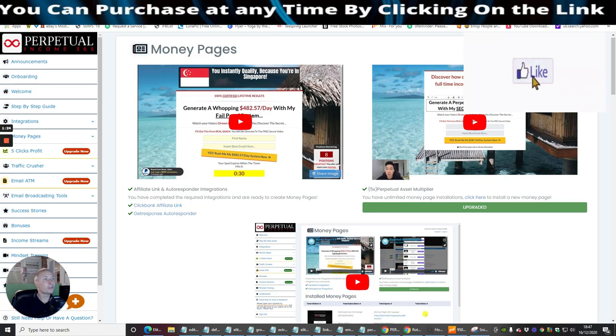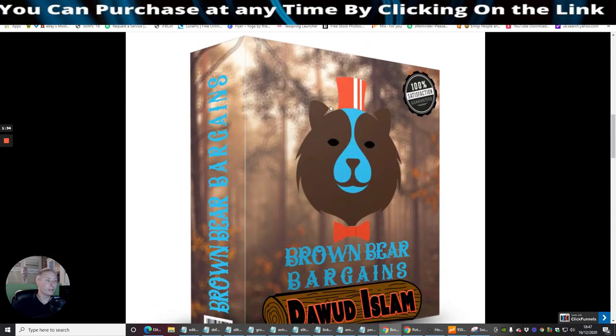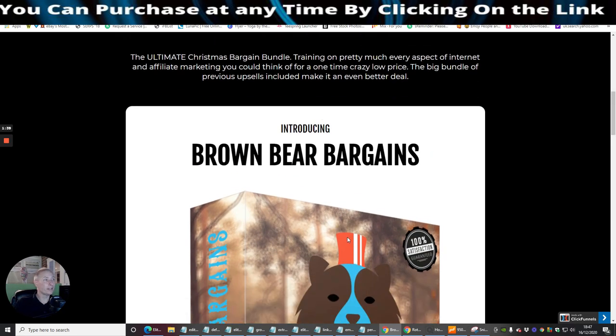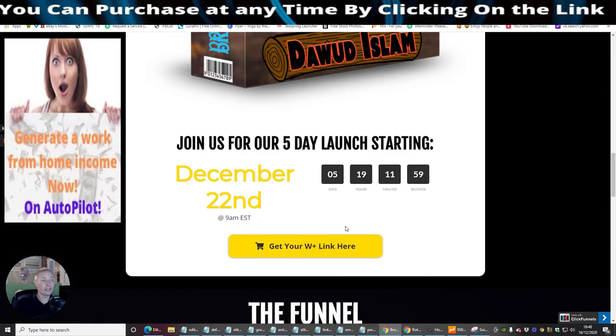We're going to shrink the screen down and go straight into it. I want to go through the actual funnel because it's such a good bargain. As always, Dawid Islam always delivers — he does exceptionally well with everything he releases. It says 9 a.m. there but it's actually 8 a.m. — unless he's done a typo error, just double check that when you get your affiliate link.